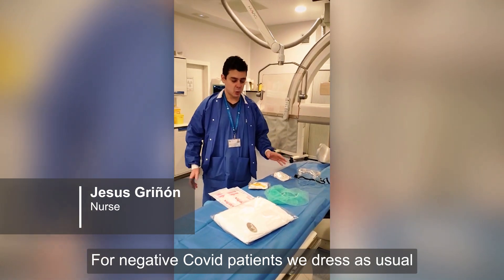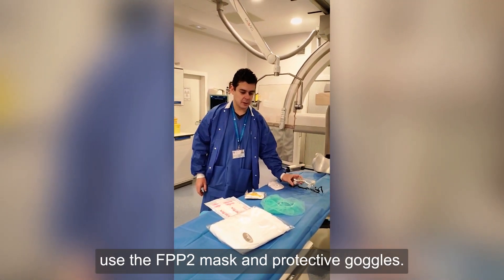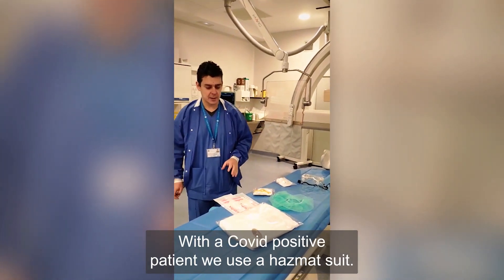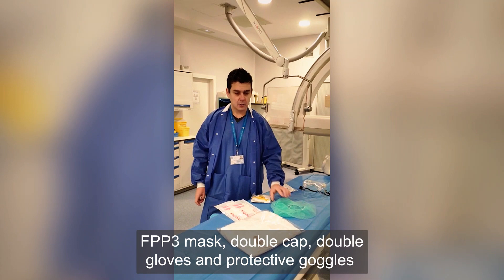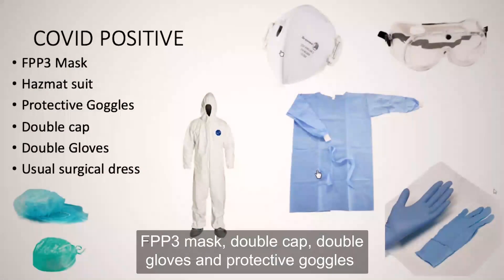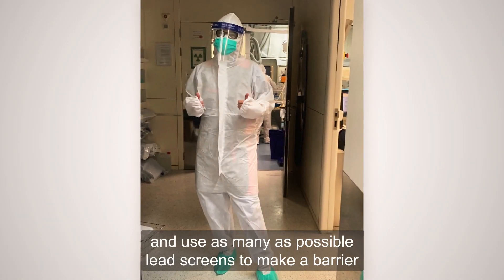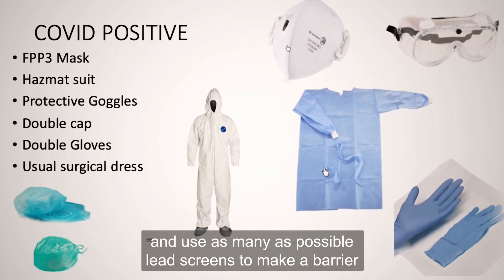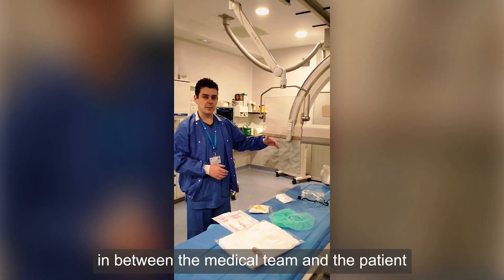For a negative COVID patient, we use the FFP2 mask and protective goggles. With a COVID-positive patient, we use the gown, FFP3 mask, double cap, double gloves, and protective goggles. We always put a surgical mask on the patient and use disposable screens to make barriers between the medical team and the patient.